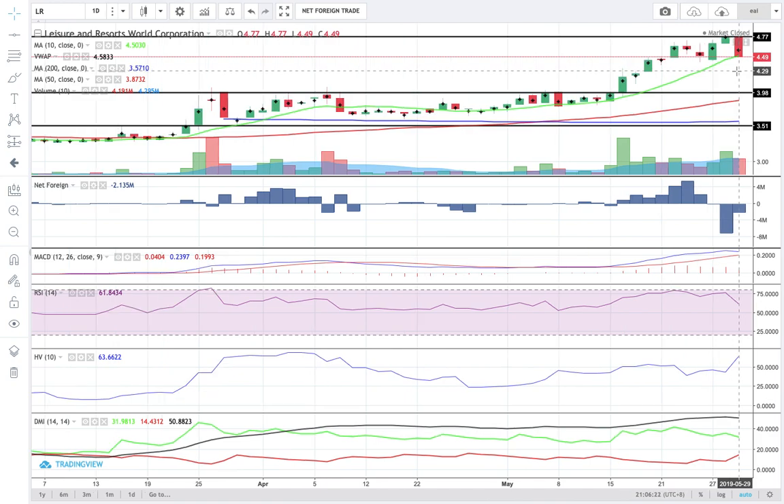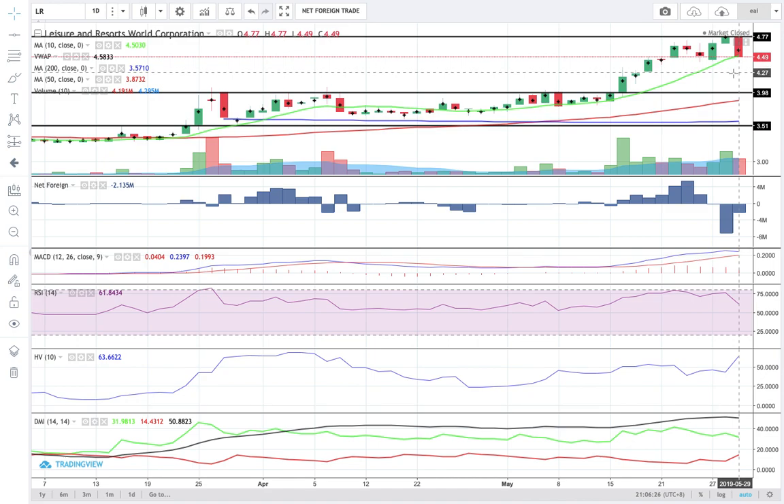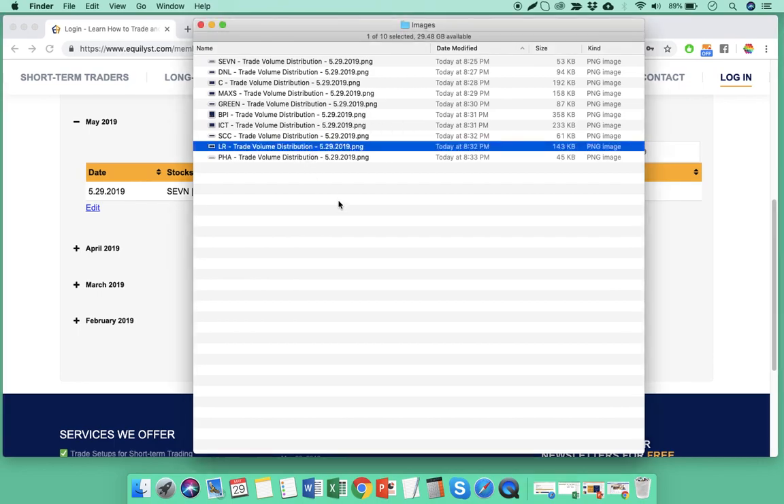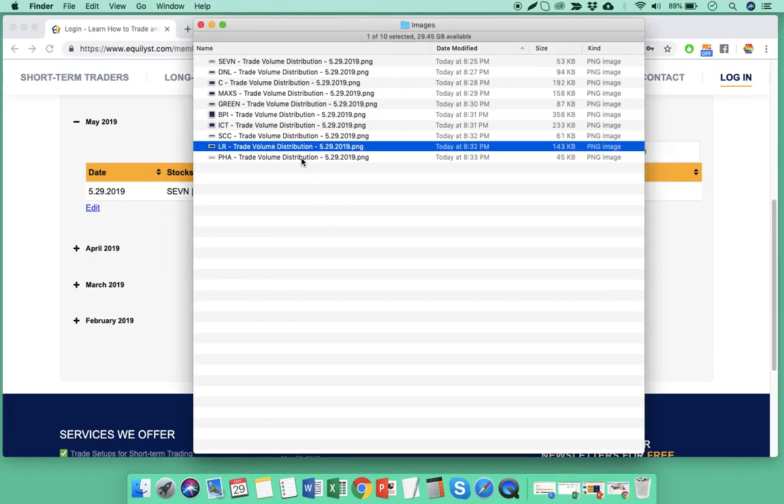Hold your position only if the price is still moving above your trailing stop loss — otherwise, sell. There's no logical reason why you should not sell once your trailing stop loss is hit. As for entering a new position — no, I don't recommend it. Enter a new position only once those four points become present. They are currently absent.